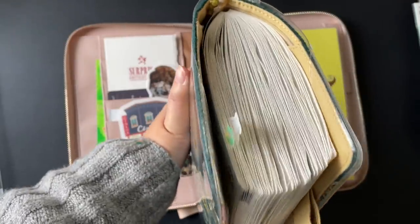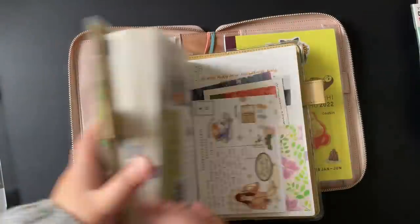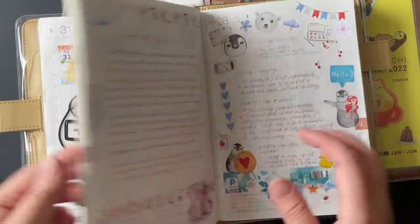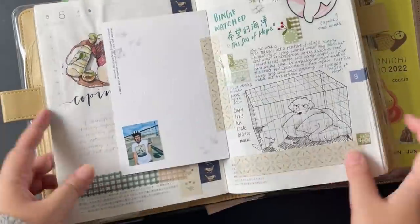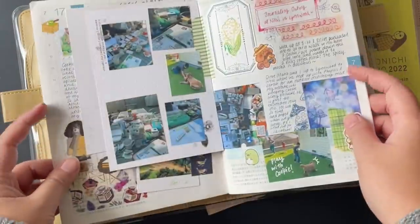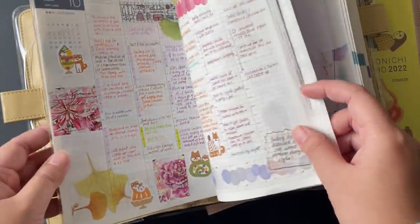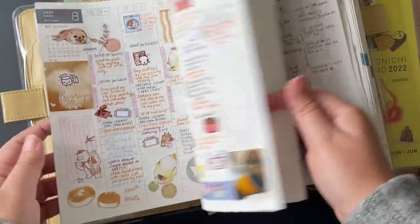Looking at my last half year — July to December of 2021 — you'll see I do all kinds of documentation in there. I put in happy mail, I doodle, I draw, I journal, and it's just a catch-all for all kinds of creative things going on in my life, as well as memory keeping, printing out photos, and documenting my days. On the weekly, I use it as a daily snapshot.